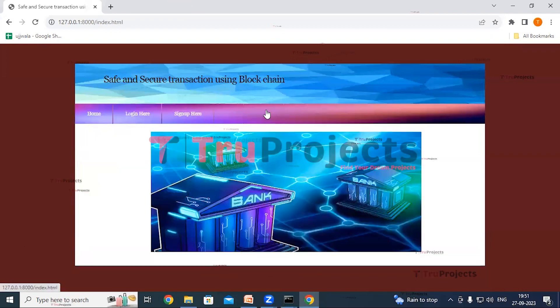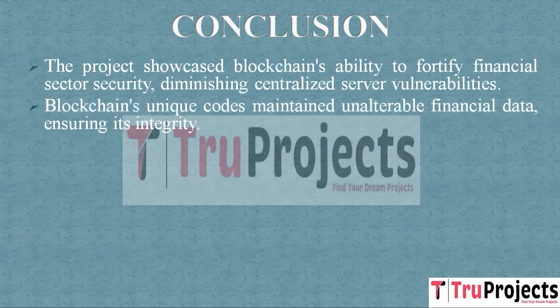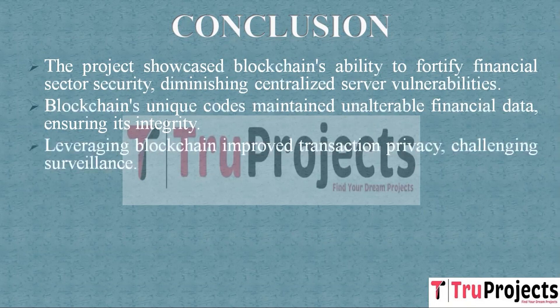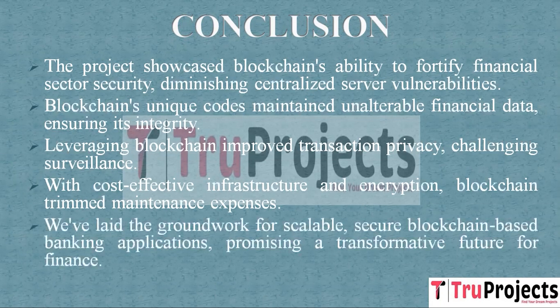In conclusion, the project successfully demonstrated how blockchain technology can enhance the security of the financial sector by reducing vulnerabilities associated with centralized servers. Blockchain's cryptographic features such as hashing algorithms ensure that once financial data is recorded it cannot be altered or tampered with, guaranteeing the integrity of financial records and reducing the risk of fraud. By leveraging blockchain technology, the project enhanced transaction privacy, and the decentralized nature of blockchain reduces infrastructure needs and operational costs, paving the way for future development to accommodate growing user demands while maintaining security.